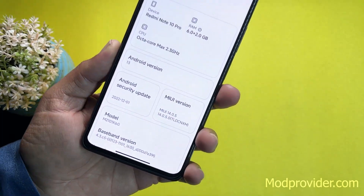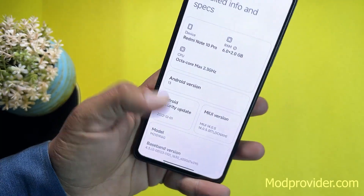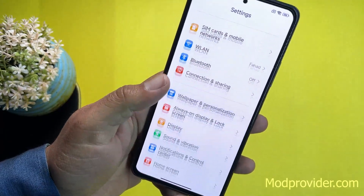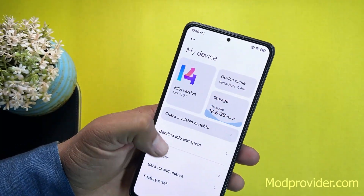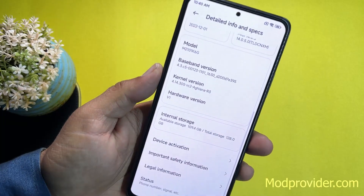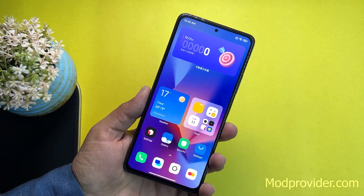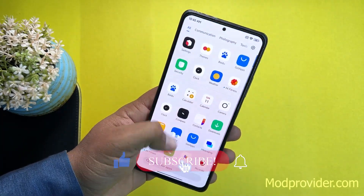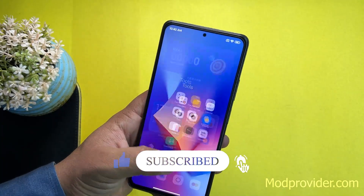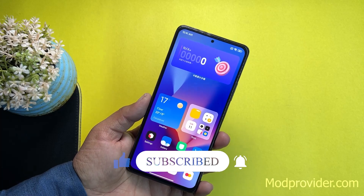The security patch of this ROM is not the latest — it's from summer 2022. You can also check other details like kernel version from the specifications. In this video I'll be showing you a short review of this ROM and how you can install it on your Redmi Note 10 Pro. New icons are also available, so without further ado let's get started.